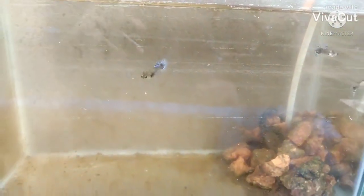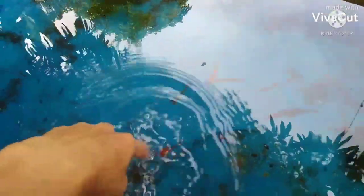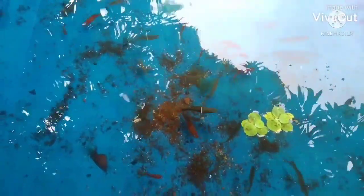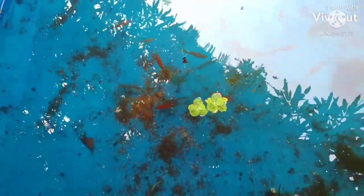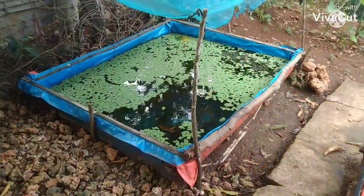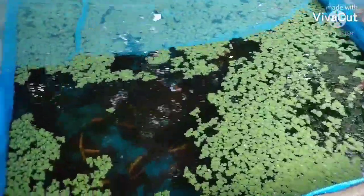Yung mga female na lang yung natira sa dambo mosaic guppies — naubos na kasi yung male. Andito ang ating mga swordtail — yung mga breeder na lang kasi yung natira. At meron din tayo ditong mga assorted mollies na hindi ko pa nahaharvest — ang dami na nila dito.